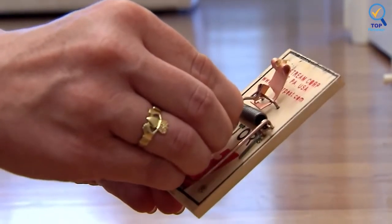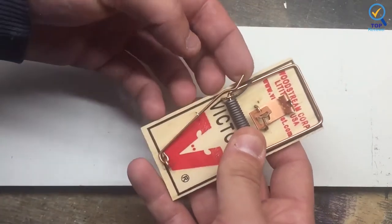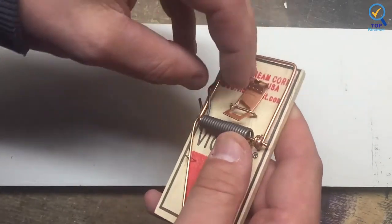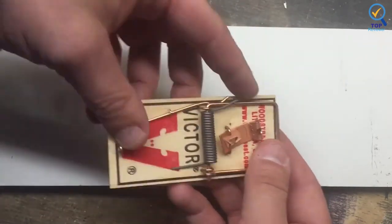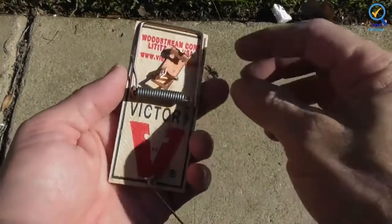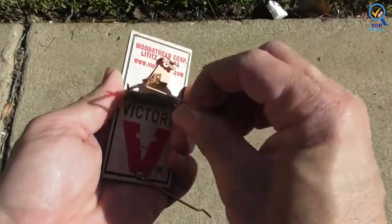According to the manufacturer, they are also made of wood from responsibly managed forests. The traps require no chemicals or poisons, so they are an ideal mouse-control device for use around food, water, children, and pets. With this trap, you place a little bit of bait on the pedal, pull back the bow, and engage it with the locking bar.